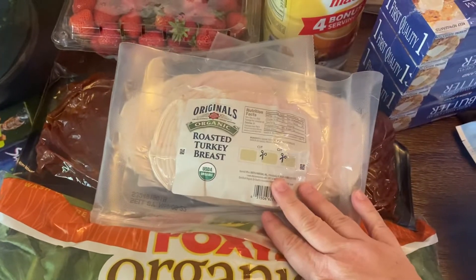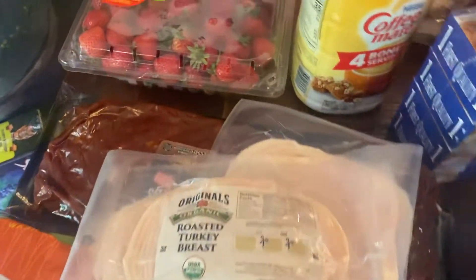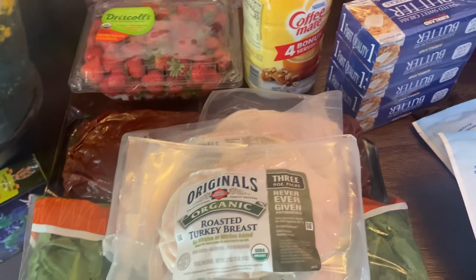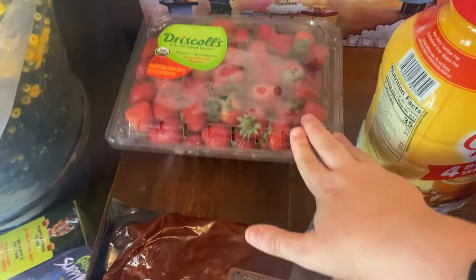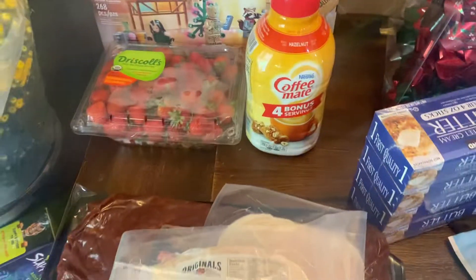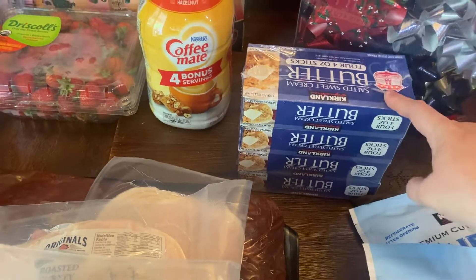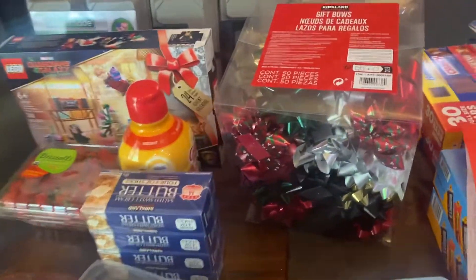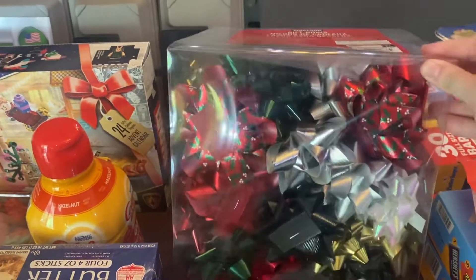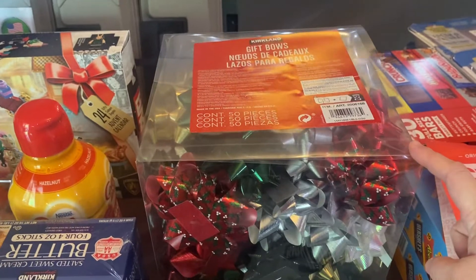I got two packs of this roasted turkey breast — it comes with three packages and I got two packs of three. I use these for sandwiches and homemade lunchables. Really good tasting turkey. Got some strawberries — my four-year-old was requesting them. Some more coffee creamer. Some salted sweet cream butter — I figured with the holidays coming up I'll just stick that in the freezer. Butter freezes really well if you didn't know that. I got some gift bows — we went through our big box last year, so I thought I might as well stock up now. There are 50 bows in a box.